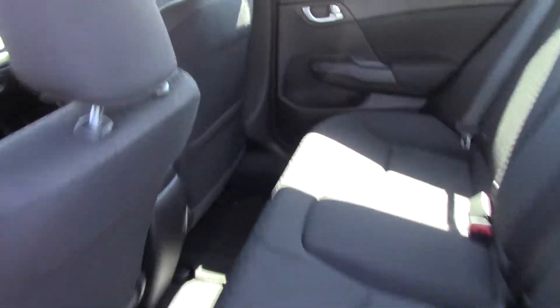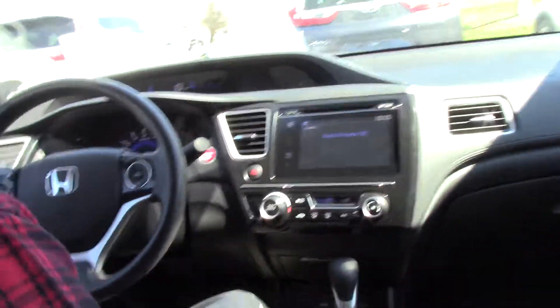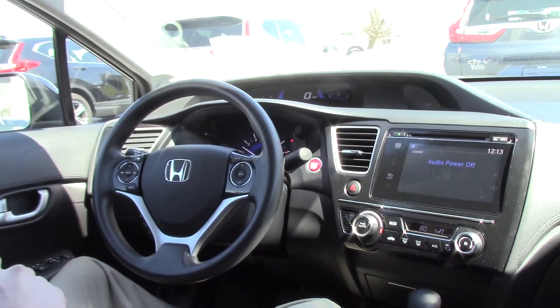This vehicle gets 40 miles to the gallon on the highway — great fuel efficiency — and it can be increased by hitting the economy button over here on the left.